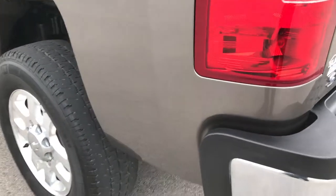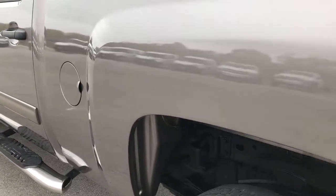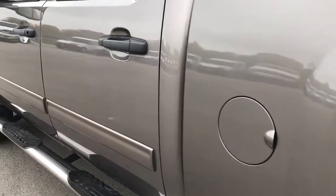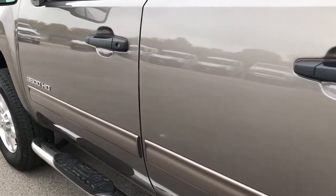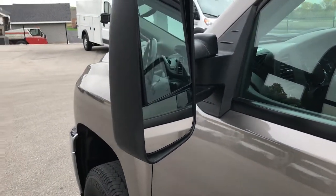As you go down this side of the truck you can see just how clean the body is — very, very good looking truck. It has telescopic tow mirrors with the built-in directional signals.